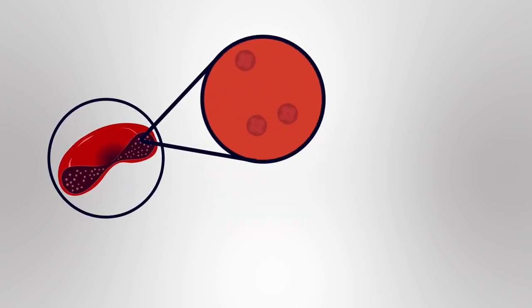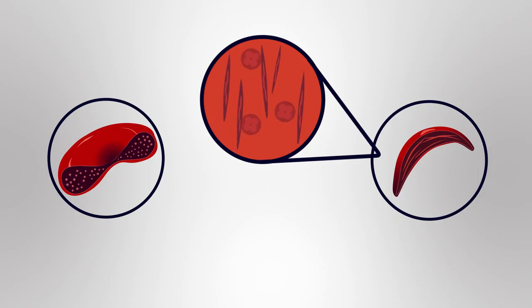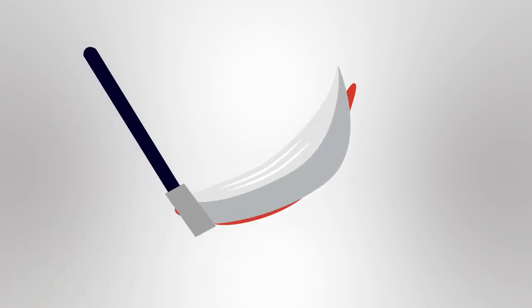People with sickle cell anemia have a change or mutation in the haemoglobin gene. This faulty version of the gene causes the haemoglobin to form strands in the red blood cells, which makes them inflexible and gives them a crescent or sickle shape. This is where the name of the disorder comes from — a sickle is a tool used to cut long grass.